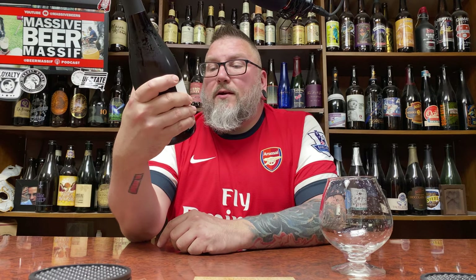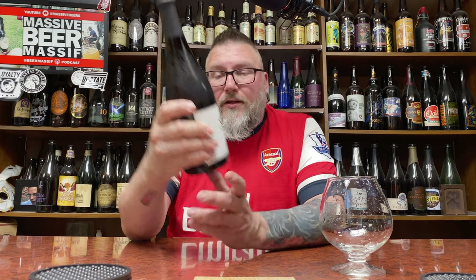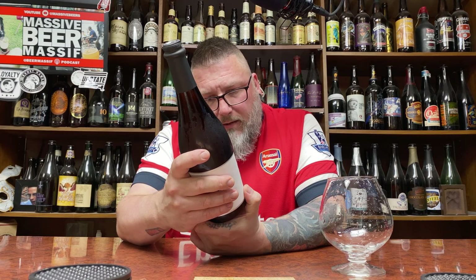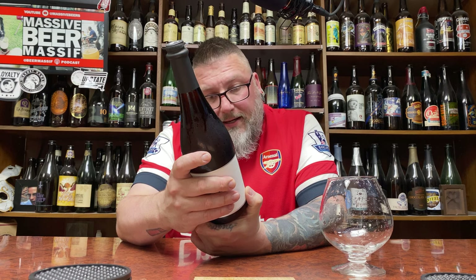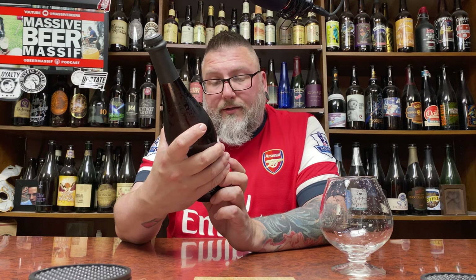It says tart, dry, sparkling ale with spicy white pepper notes and hints of orange peel and creamy vanilla finish. It's a Belgian style farmhouse ale that's been aged on wood, develops in a bottle over five years. Contains live yeast as sediment may form. This is bottled July 26, 2016, so it's over a year old.